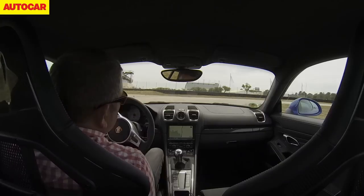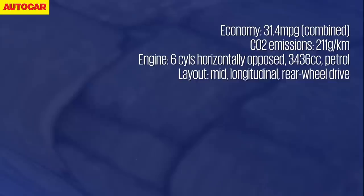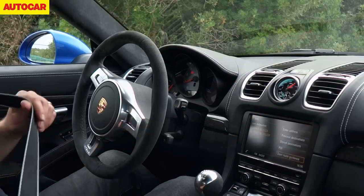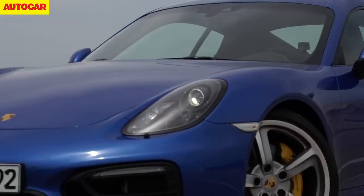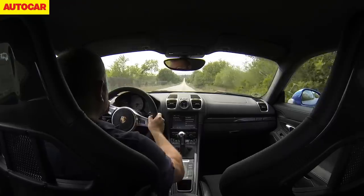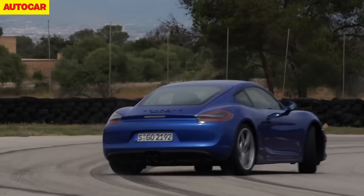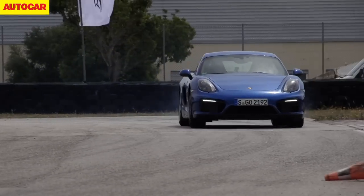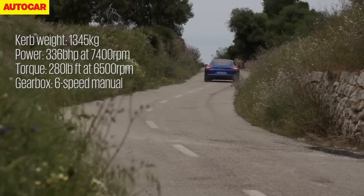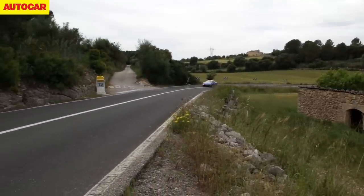The 3.4-litre flat-six engine in the GTS has a touch more power and torque than before. The car gets Porsche's PASM and Sports Chrono systems as standard. Both the interior and exterior have received minor redesigns, including new smoked light lenses front and rear, and 20-inch wheels also become standard. The curb weight has dropped slightly, and the overall result is a quite exceptional sports car.